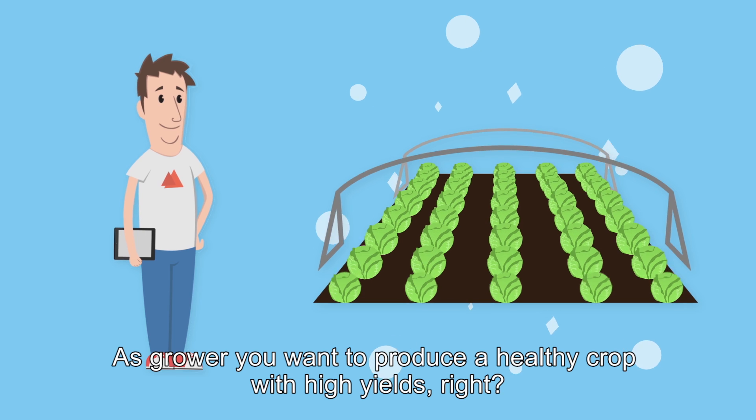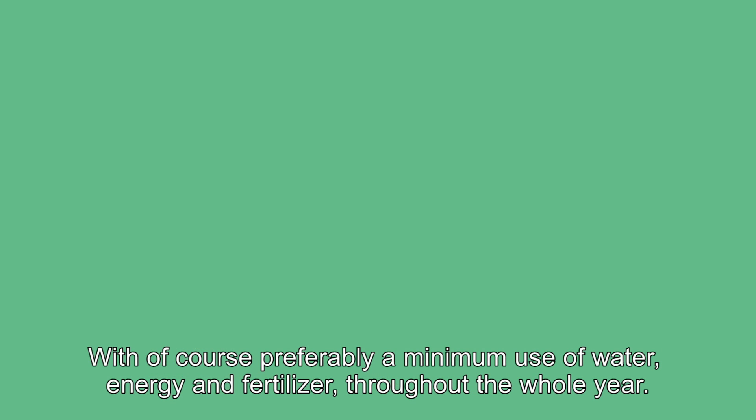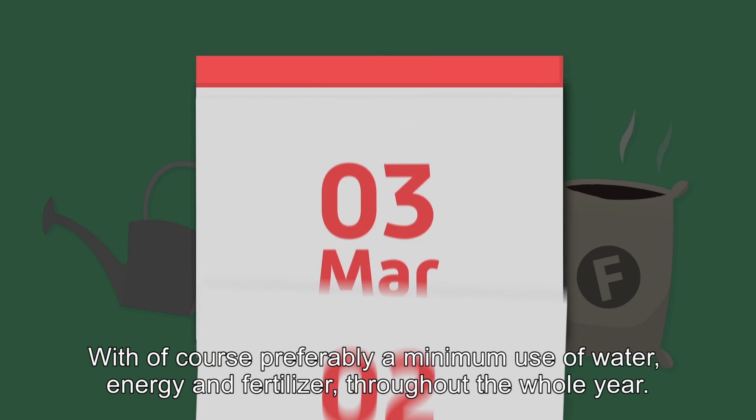As a grower, you want to produce a healthy crop with high yields, with preferably a minimum use of water, energy and fertiliser throughout the whole year.